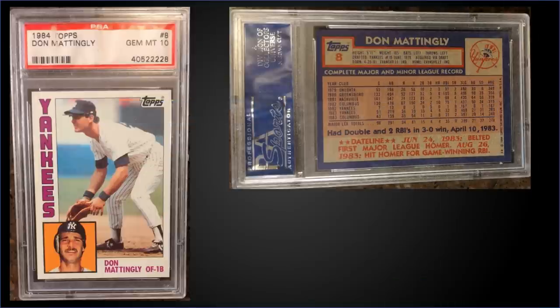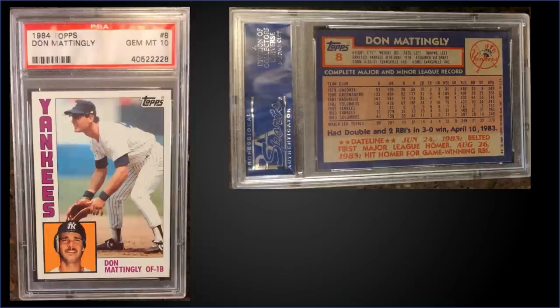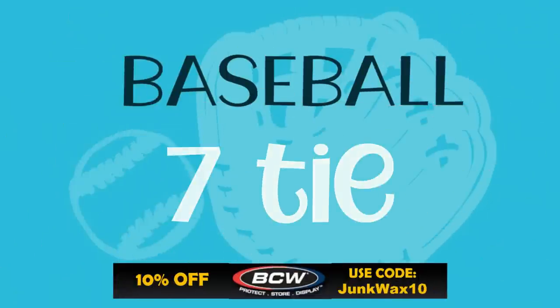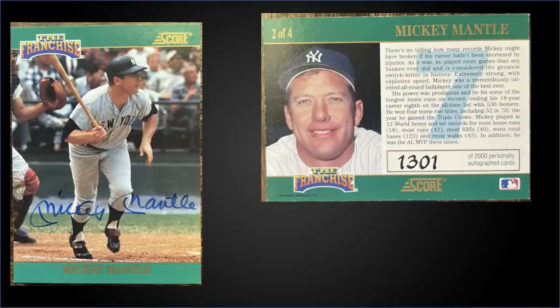Moving on, we have a tie for the seventh spot. First up, from 1984 Topps, we have Don Mattingly's rookie card graded gem mint PSA 10. That was a fixed price sale for $900. In a gem mint slab it has a pop of 885, and boxes of 1984 Topps sell for around $250 to $350.